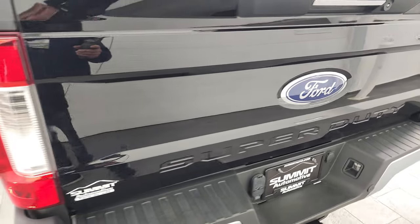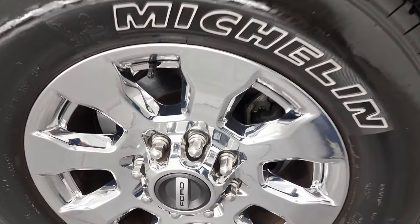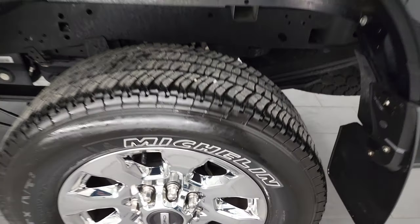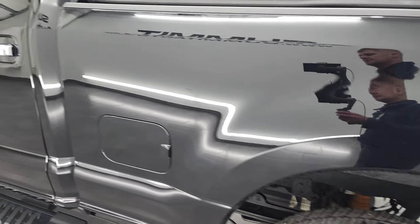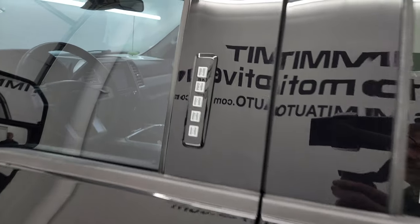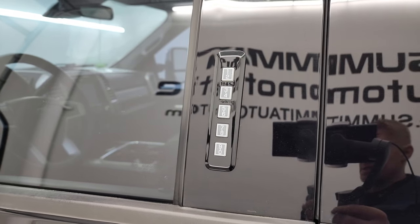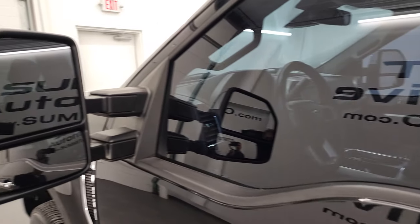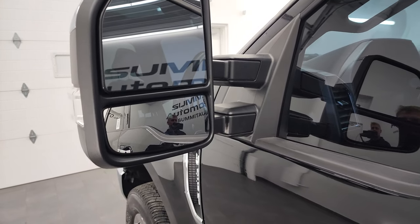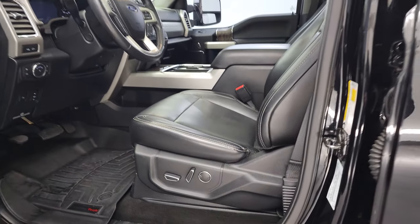Coming around to the last rim here for full disclosure — no scuffs or scrapes on that, very nice. This one does have the driver side door code entry and we do have the code for this truck. If you ever wanted to find your code for a 2017-22 Super Duty, there's a video in the upper right showing you how. Heated mirrors with built-in directional signals — these power fold in and power telescope out. I'll show you how that works in just a second.